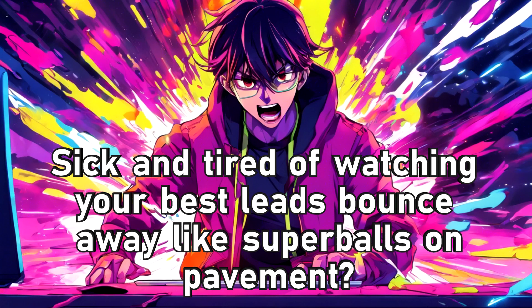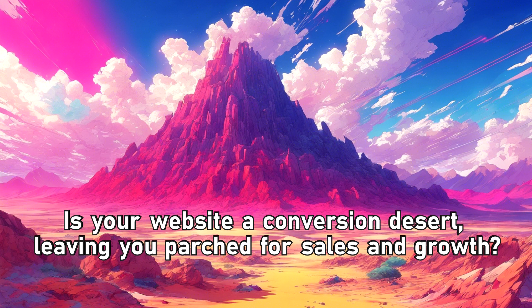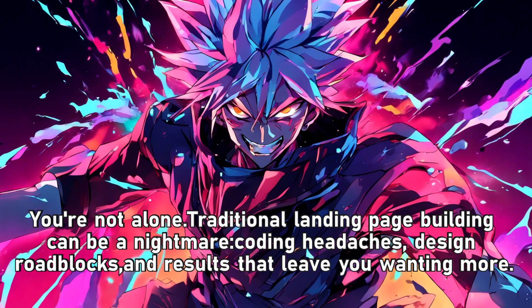Sick and tired of watching your best leads bounce away like super balls on pavement? Is your website a conversion desert, leaving you parched for sales and growth? You're not alone. Traditional landing page building can be a nightmare — coding headaches, design roadblocks, and results that leave you wanting more.